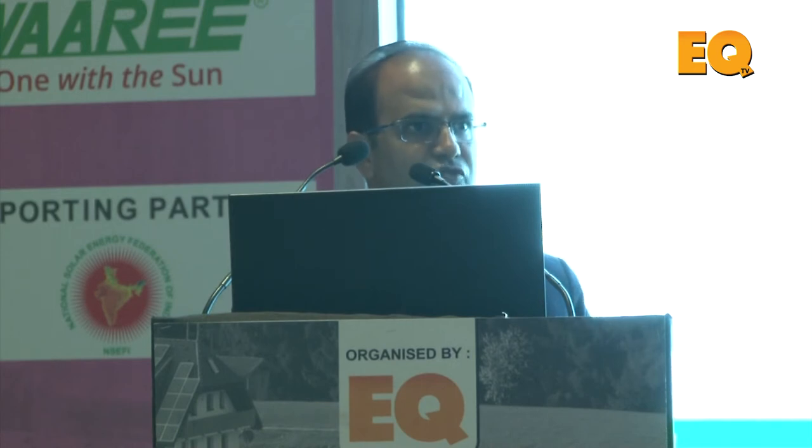For inverter maintenance, the person has to stand in the sun, so sun shades must be provided. This gives dual protection — for the worker performing field activity and also protection for the inverter itself.